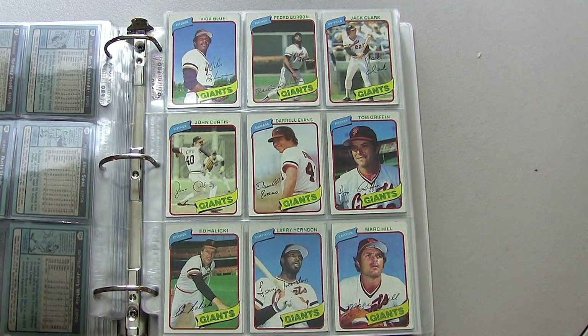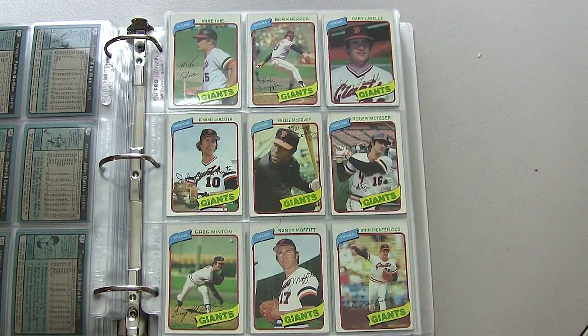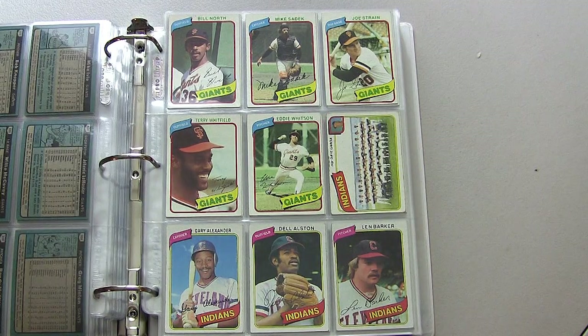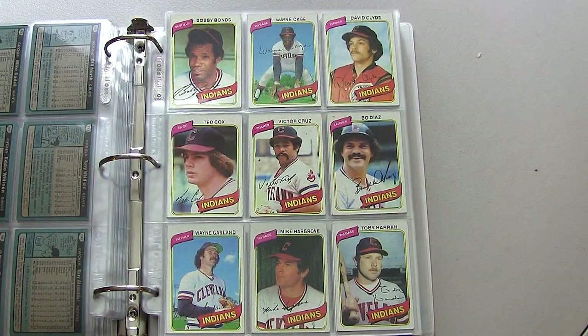Moving on to the San Francisco Giants: Vida Blue, Jack Clark — great hitter — Willie McCovey, big home run hitter in his time. There you see Bill North in the top left corner; he was actually the final card I needed to complete this set. I had a tough time finding him for some reason — it's always that one card you need.